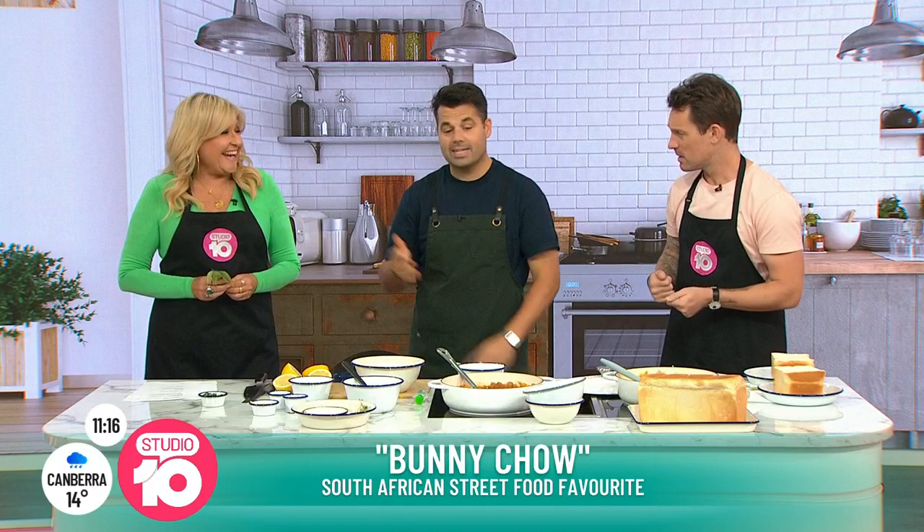What does happen after those 30 minutes is you get this gloriously rich curry. Look at that. So if you don't like chicken, can you try a veggie version? In South Africa, when you get this dish, you order either a half bunny or a quarter bunny — a half bunny means you get half a loaf of bread. And you get a vegetarian version too.